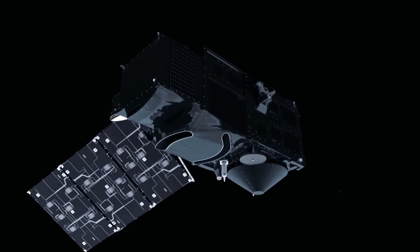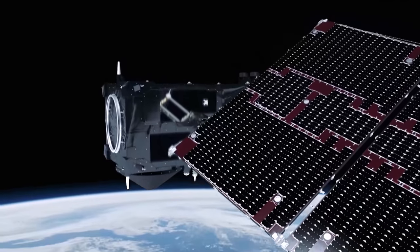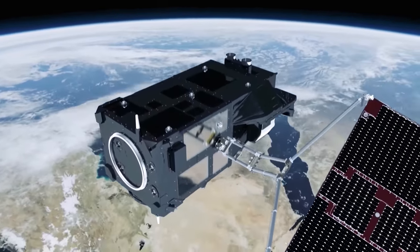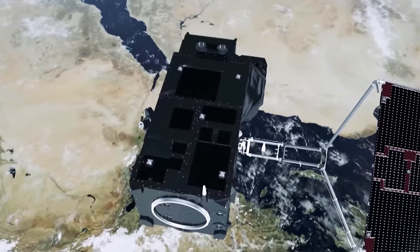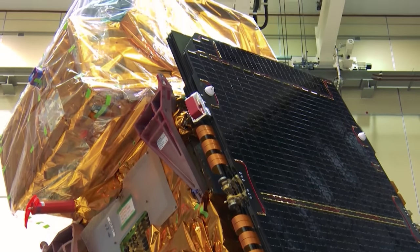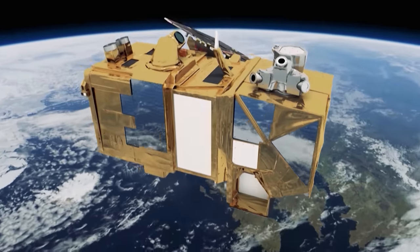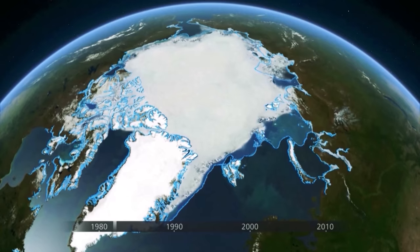All spacefaring nations continue their Earth observation work in collaboration with a number of organisations. The refinement of orbital positioning and high-speed communications means more new technology craft are being added to the armada of observation satellites. They include Europe's Copernicus programme with no fewer than three Sentinel satellite launches. In March, Sentinel-2b will be launched carrying a wide-swathed high-definition multispectral imager. With Sentinel-2a already on orbit, both Sentinel-2 satellites will monitor land cover, vegetation and water pollution.